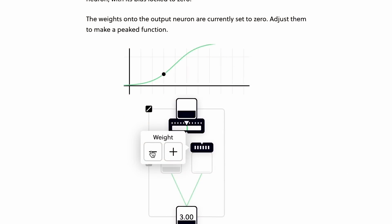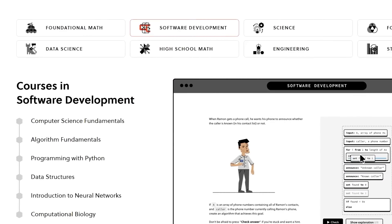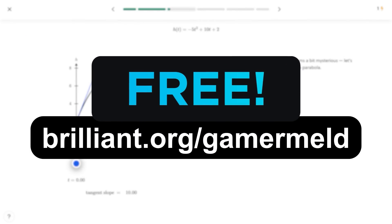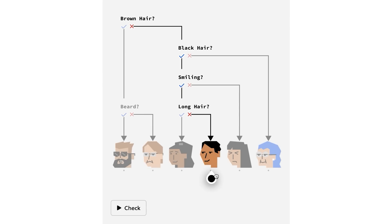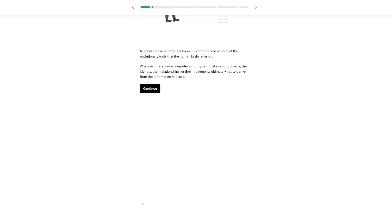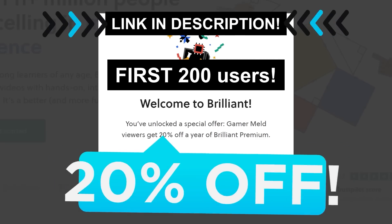This video is sponsored by Brilliant, the one place I recommend for learning the STEM field, whether it's computer science, math, science, or really any field in STEM. Today, you can try it for free when you visit brilliant.org/gamermel, where you'll learn from some of the brightest minds from Microsoft, Google, and more. Brilliant teaches you by actually showing you with fun, interactive puzzles — check out their course on neural networks, which covers how computers can learn for themselves. The first 200 visitors to the link will get 20% off the annual premium. That's brilliant.org/gamermel.